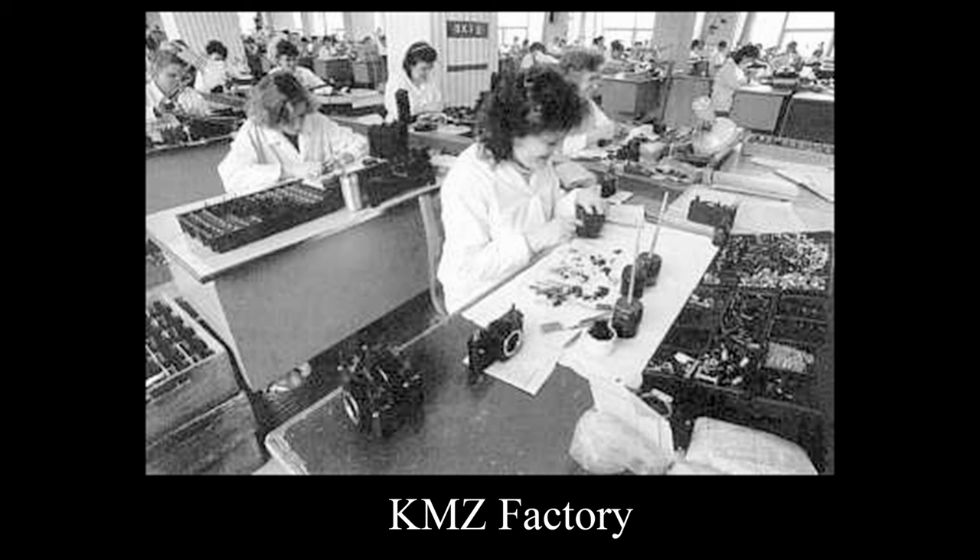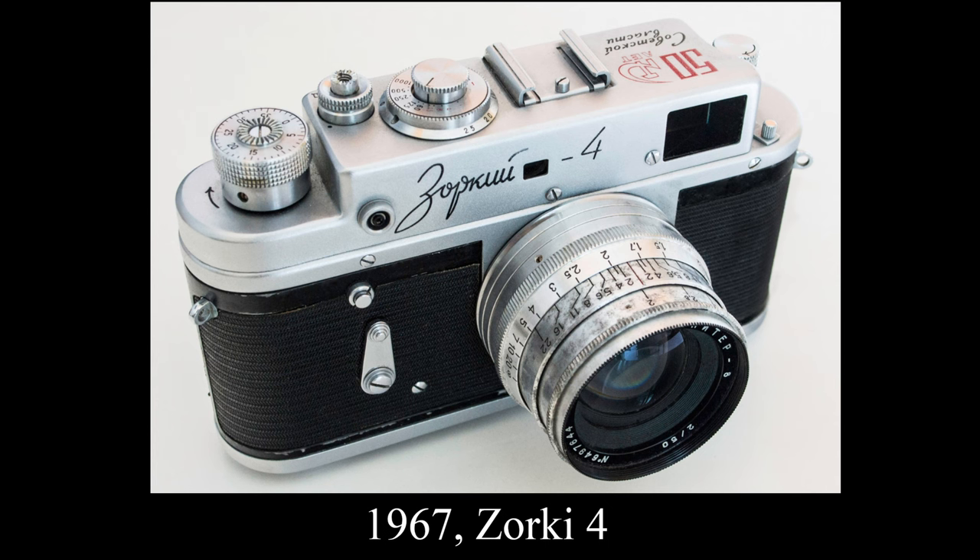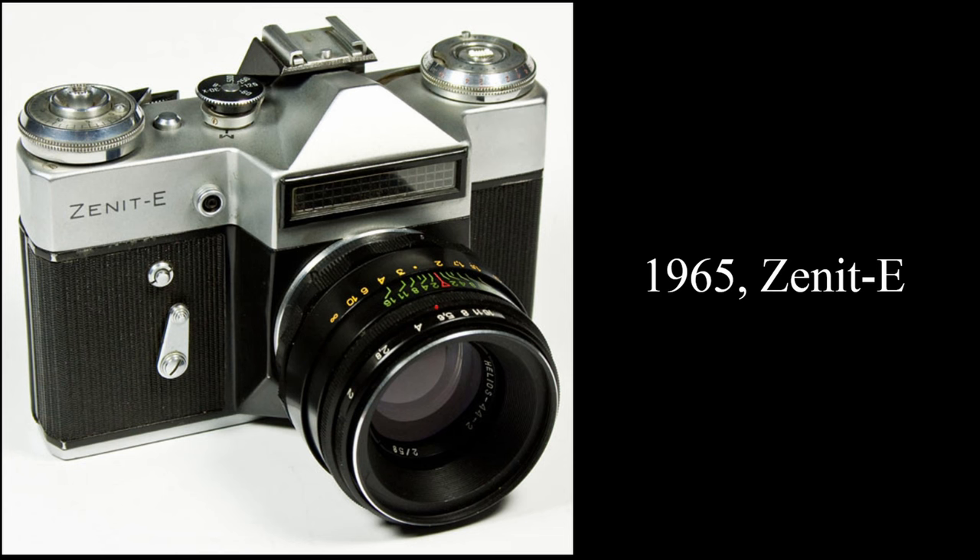The name Zenith is derived from the Russian word for Zenith, symbolizing the peak of Soviet optics and technology. The Zenith E, introduced in the early 1960s, was a game-changer for the Soviet camera industry. It was a simple, reliable, and affordable 35mm single-lens reflex camera. The Zenith E brought the world of SLR photography to the masses, making it accessible for aspiring photographers. It featured a unique screw mount which was compatible with M42 lenses, and it quickly became a popular choice for amateur photographers worldwide.